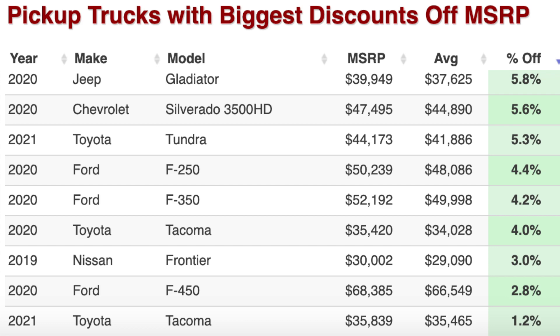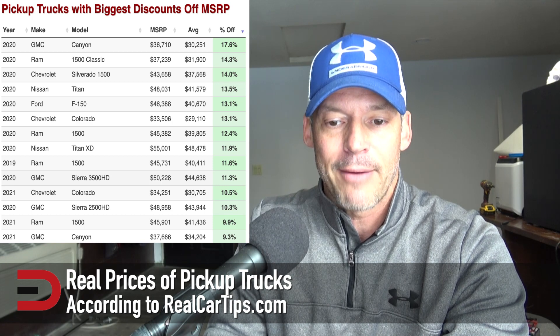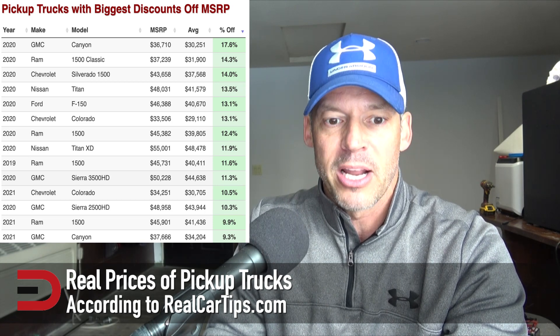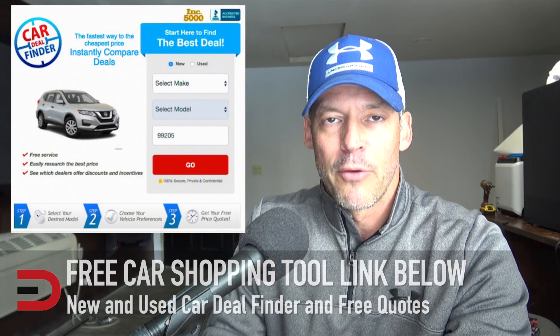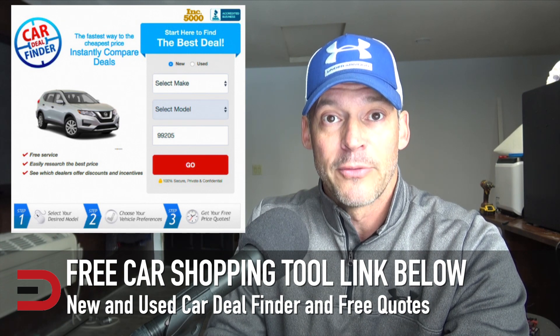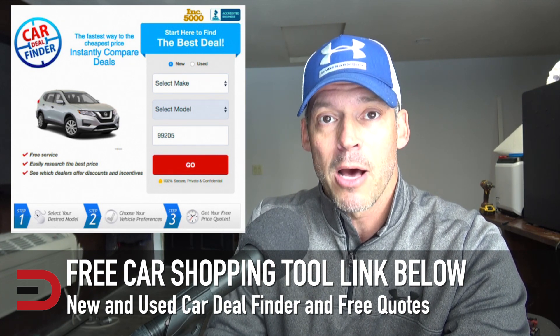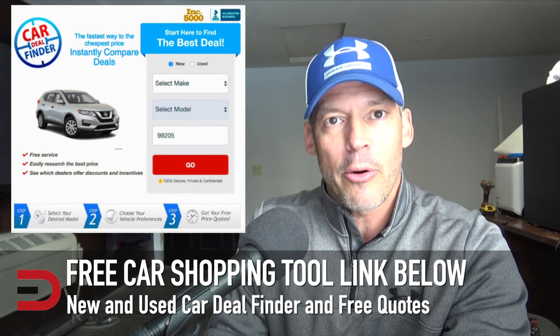If you want to check out more and break down this chart by MSRP, by average savings, and of course the percentage off, take a look at the table below. I also recommend checking out my free car shopping tool, MyCarMatch.com — I'll link below this video. Type in the make, model, and your zip code, which is key.